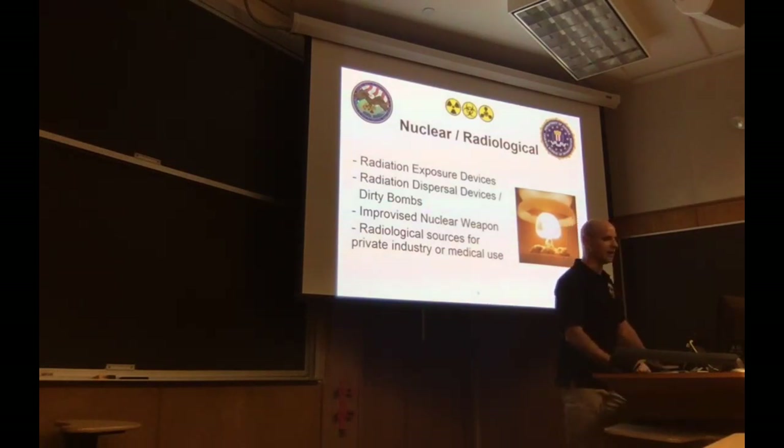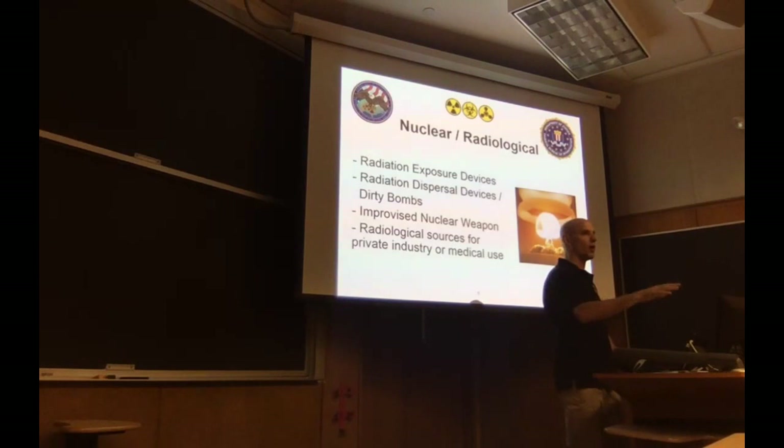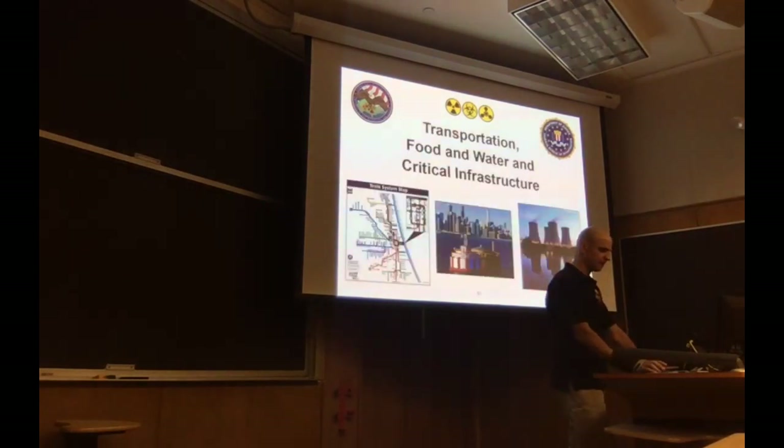On the nuclear side, my job isn't to tell a facility how to store things or that they don't have enough security around their spent fuel pits. My job is to go out, shake hands, get business cards, and get on the front end of these threats. That way, if something were to happen and I'm showing up to a scene, I know who the subject matter experts are — I'm not trading business cards in the time of an emergency. From there, we've got secondary threats: transportation, food, water, critical infrastructure.